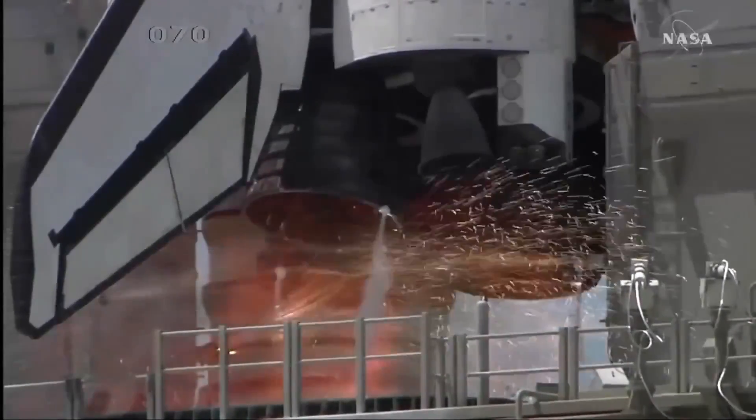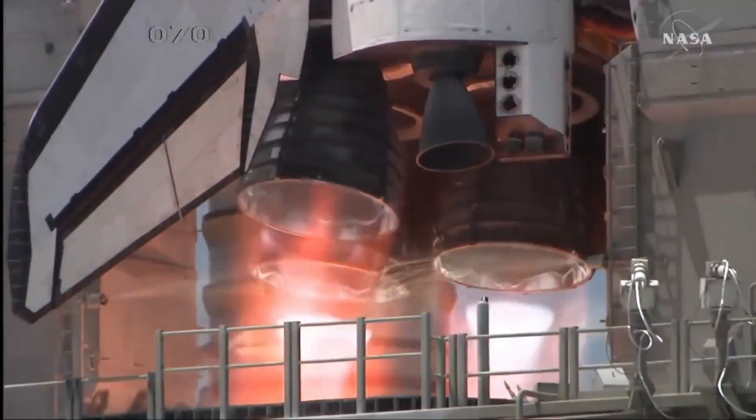Liftoff, and the clock is started. We have a liftoff — 32 minutes past the hour. Liftoff on Apollo 11.